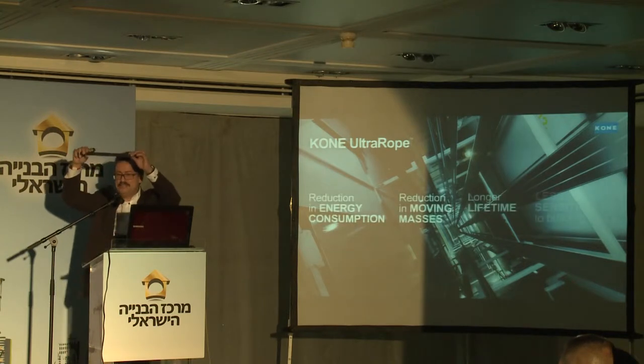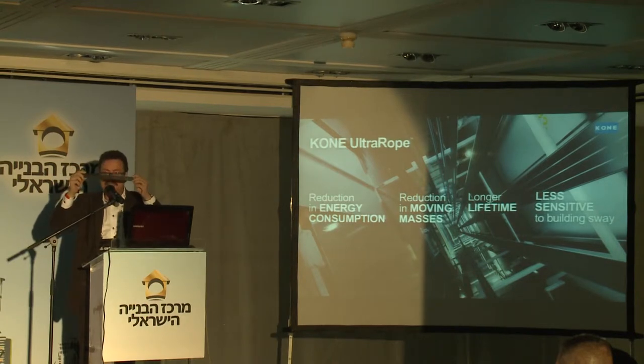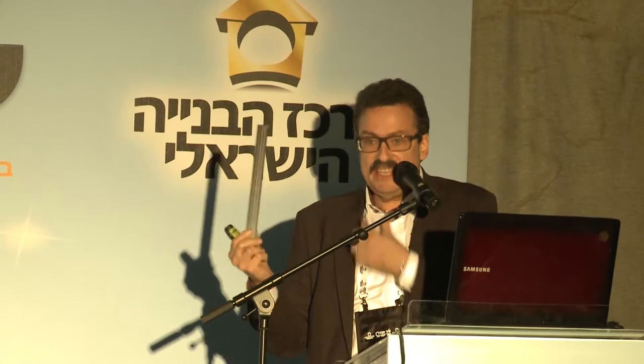This is KONE Ultra Rope. It doesn't look very much, but it will definitely change the way we will design high-rise buildings and elevators in the future. One of the things we've seen here: we don't have this exponential growth in weight because it is so light — it's one-fifth of the weight of steel ropes with similar strength. And if you go 500 meters high, because of that exponential growth with steel ropes which we do not have here, the weight is reduced to one-tenth of the weight of steel ropes. It's quite a dramatic reduction in rope weight.